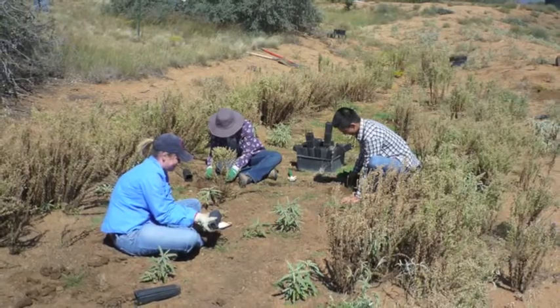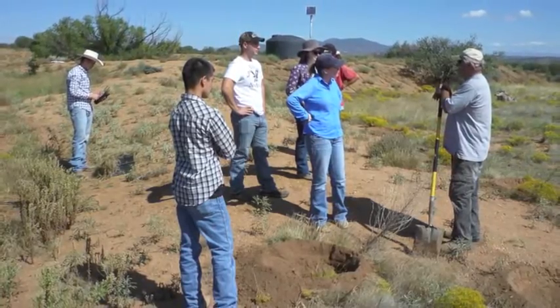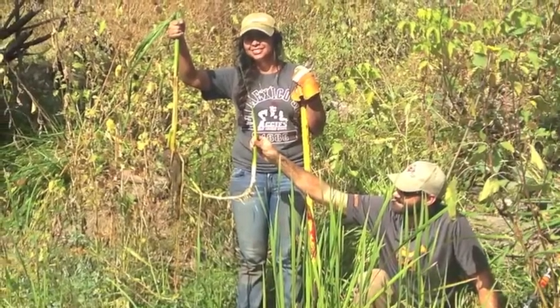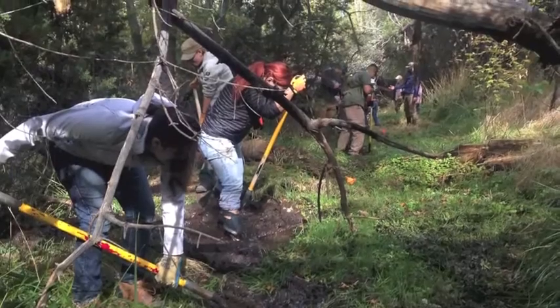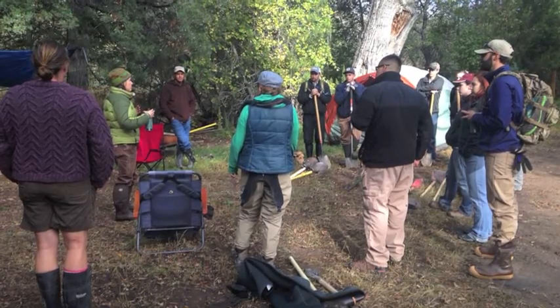An aspect of this project that's really important and directly feeds into the mission at New Mexico State University is student engagement. Not only are we able to involve students from a research standpoint, but we're also able to bring undergraduate students out where they can get hands-on experience, especially working with threatened species.